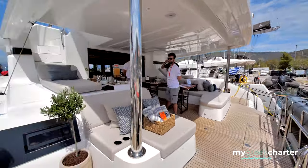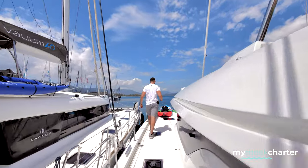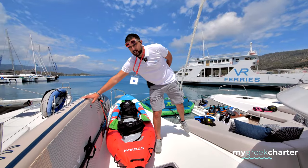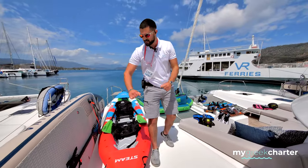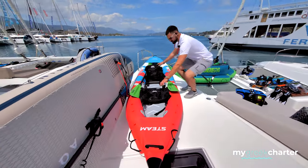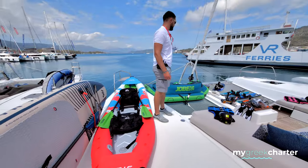The last thing the boat has to offer is the water sports. Over here you can see two stand-up paddleboards. You can also add seats to have a seated paddle if you prefer. We have a canoe kayak for two people, also very convenient. Aquamarine has done an excellent job preparing those for us.